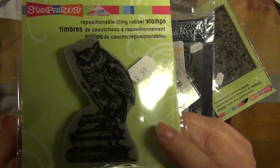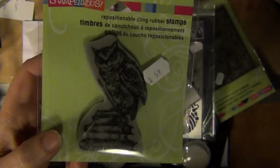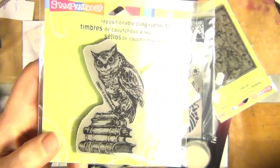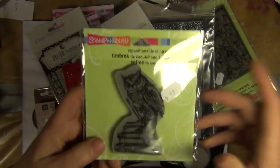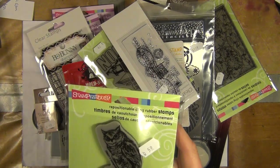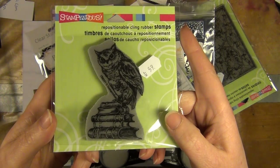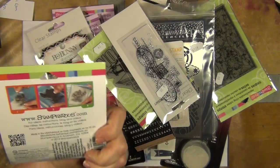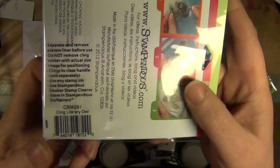Here's a wonderful owl stamp sitting on a pile of books. I hope you can see him there. Bit too cute. You can't always see how well you see the picture unless I stop the film. Well, here it is anyway - Stampendous. It's a wonderful owl. It's called the Kling Literary Owl.